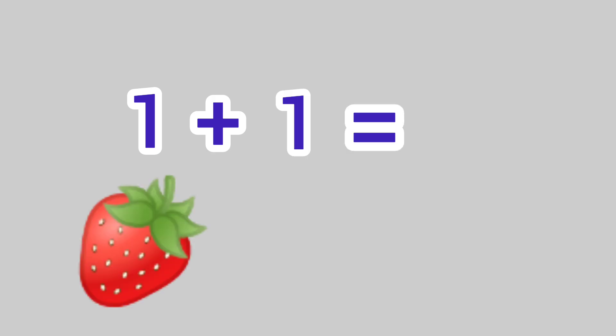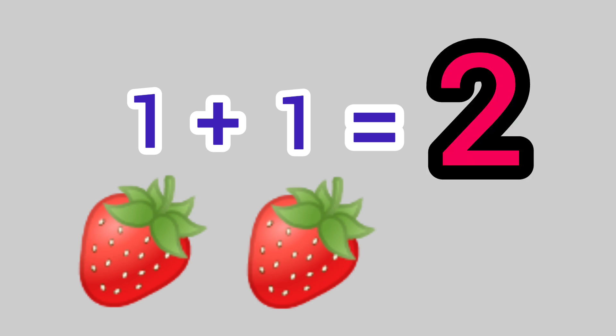1 plus 1 is equal to 1, 2. We get the answer 2.